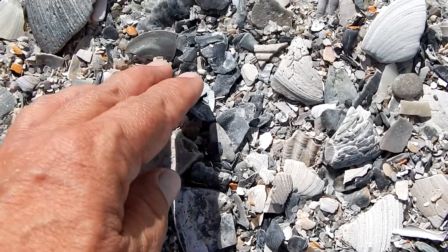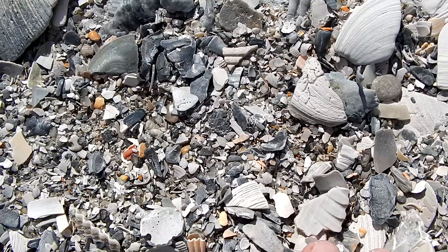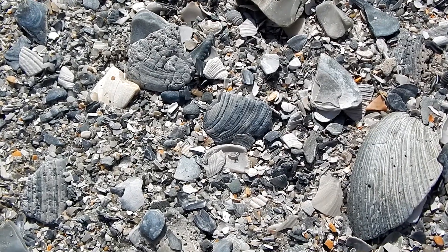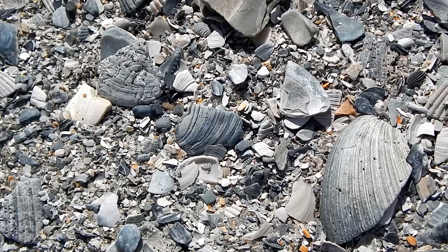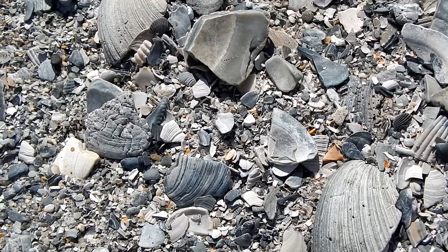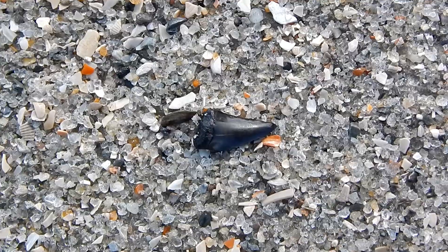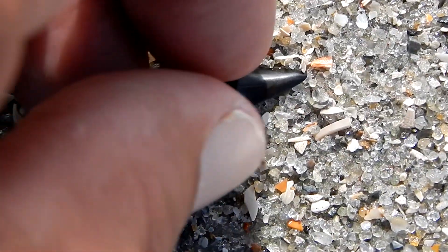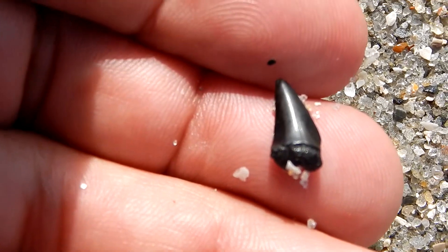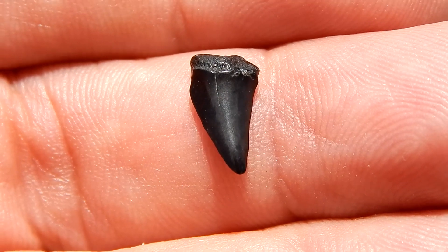Now some people like to sit in one place and just rake through the shells. The good thing about this is it puts you closer to the ground and may make it easier to spot a shark tooth. But I like to keep moving — that way I feel like I'm looking over more material.